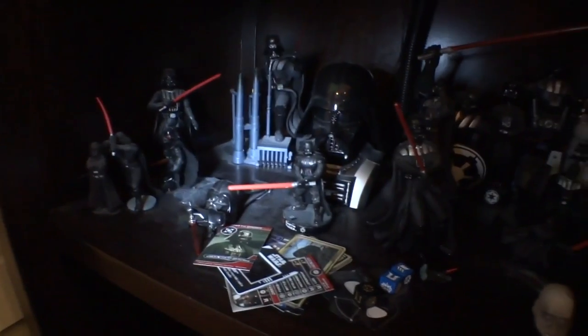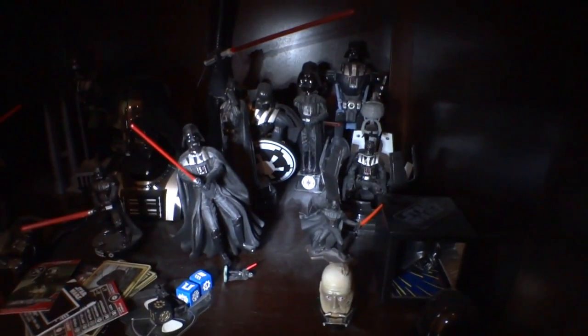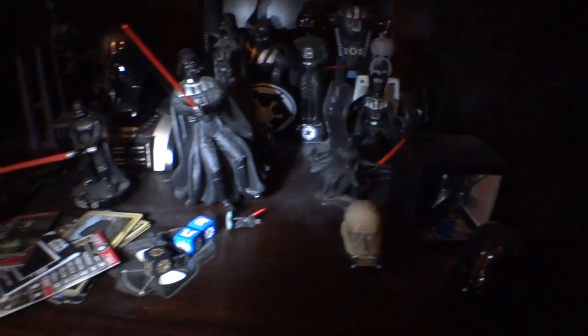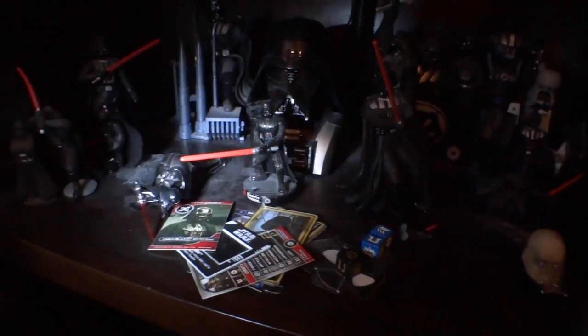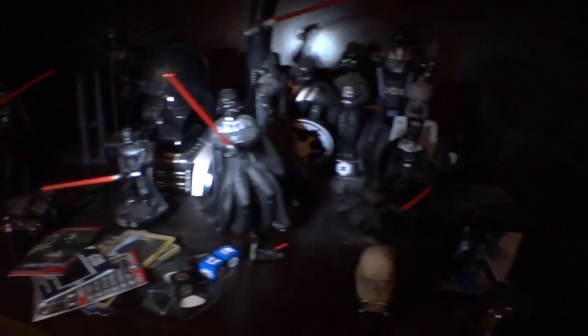These are like random-sized Vaders — big, small, one that's fallen over that I need to pick up. There's a watch — Vader with the helmet off. It looks a little freaky, doesn't he? So small and large odd-shaped Vaders will go here. You can see it needs to be just a bit more organized. I probably should have done that before recording this video.